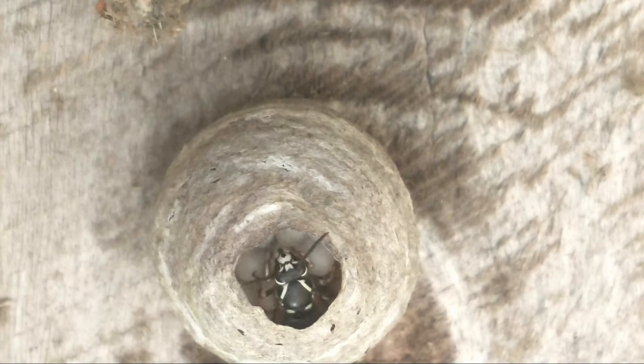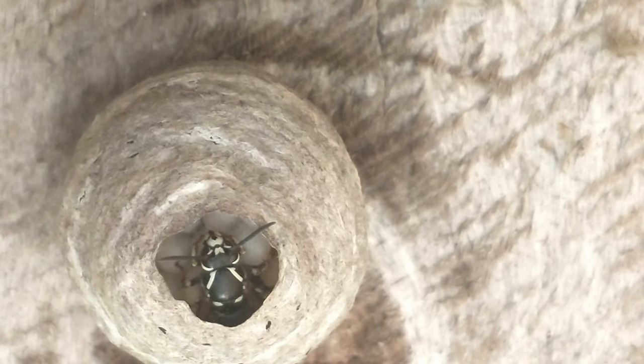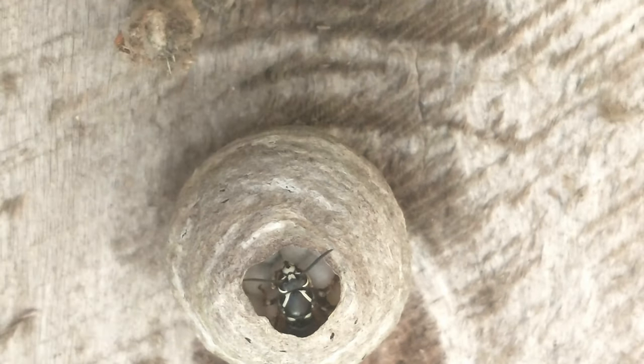If anybody — let me know in the comments if you've ever come across this in a nest, if you've studied wasps or anything at any point.